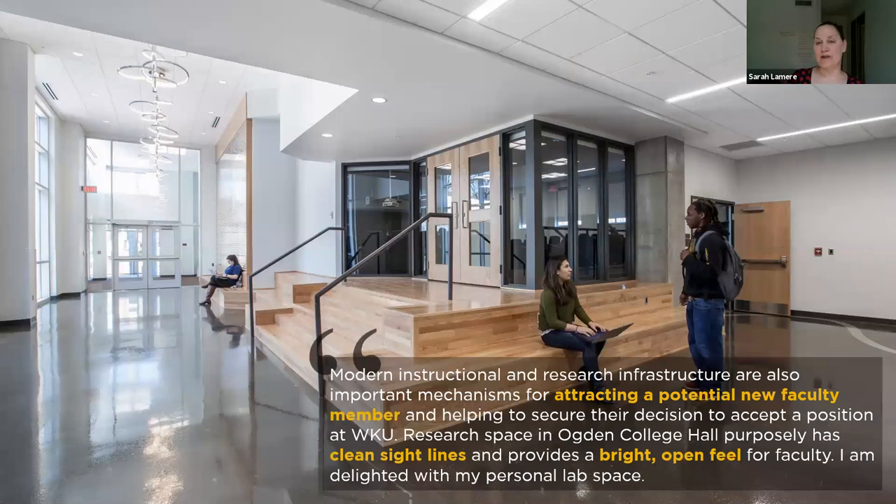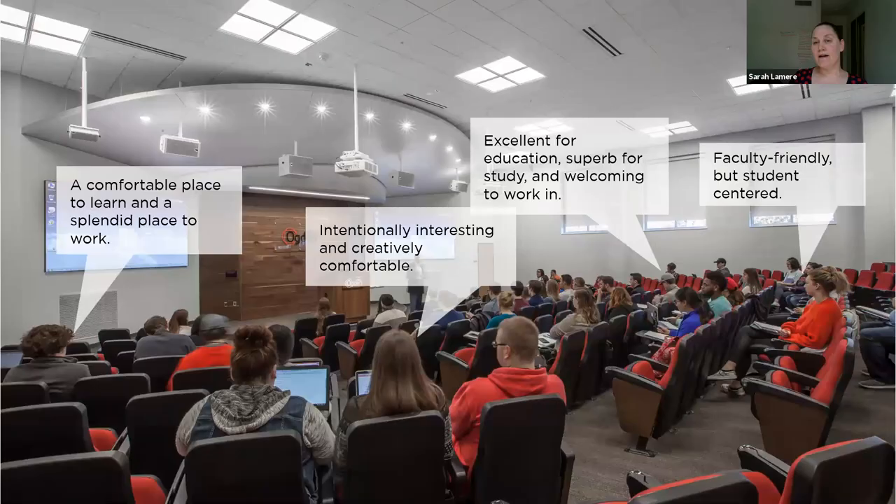Nick talked about how the building was performing from an energy standpoint, and we're really happy to see that it is performing above where we thought it would be and what we designed it to be. On top of that quantitative analysis, we also like hearing from our students and teachers about the quality of the building. One professor said it's attracting potential new faculty members — it's bright, open, clean with good sight lines. Students said it's intentionally interesting and creatively comfortable, excellent for education, and a welcoming place to work in. Faculty described it as faculty-friendly but student-centered, and a comfortable place to learn. We're really happy to be getting positive comments from students and faculty who have been in the building for two years now.